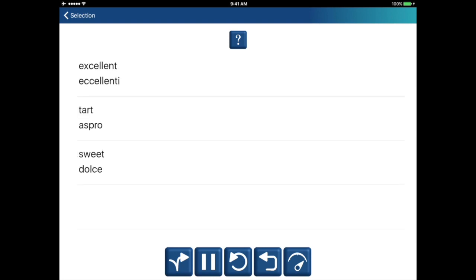Excellent. Eccellente. Tart. Aspro. Sweet. Dolce.